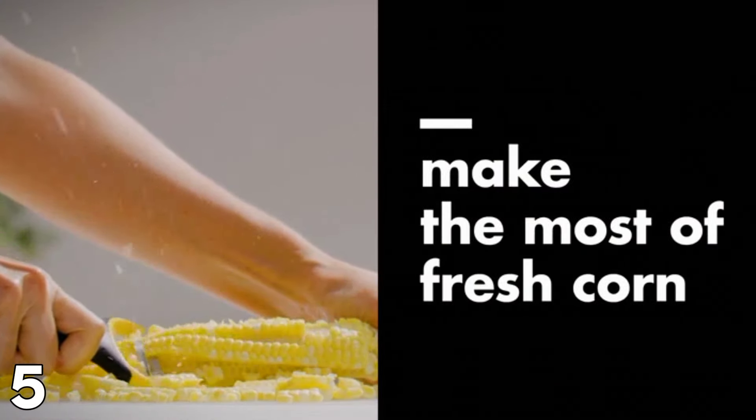Next: All-Clad HA1 Hard Anodized Non-Stick Fry Pan Set. This set consists of 8-inch and 10-inch fry pans, which can be used for frying eggs and meats. The pans feature a body made of heavy-gauge aluminum with a stainless steel base. The non-stick surface means that food can be easily removed and cleaned, and the sleek shape provides an aesthetic touch to your culinary corner. All pans are oven safe up to 500 degrees Fahrenheit and are suitable for all stovetops, including induction cooktops.